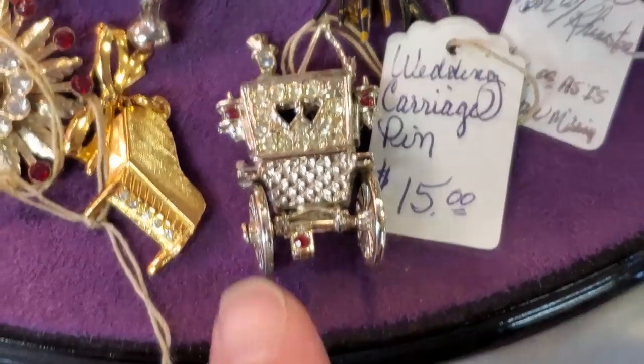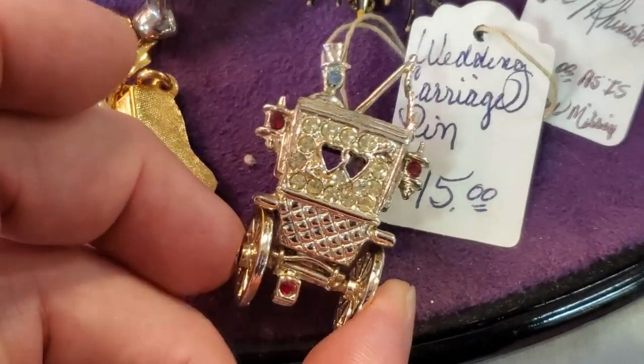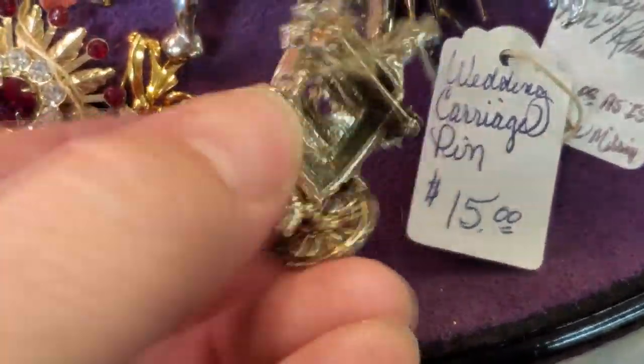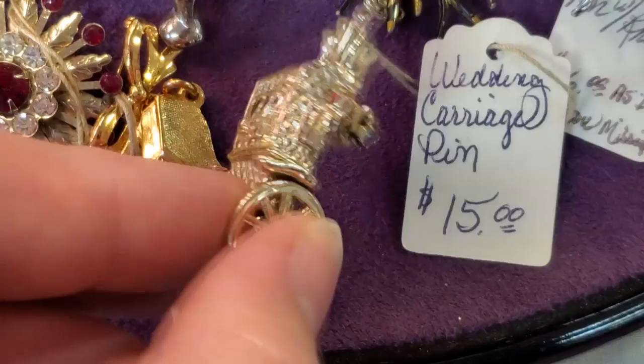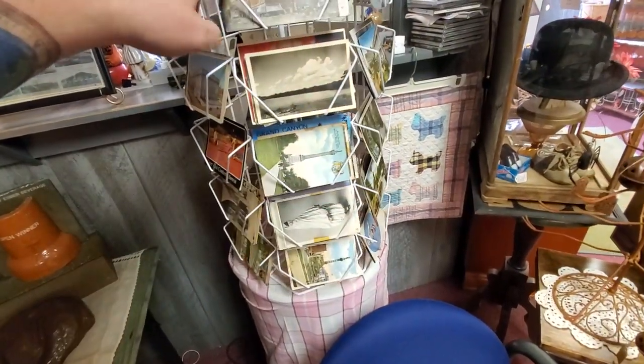Look at this guys — they even have the Willow Tree Lovers. Look at this: a wedding carriage pin, little hearts on the back, 'Just Married.' The Willow Tree couple got married and rode in a wedding carriage. I love these old postcards.